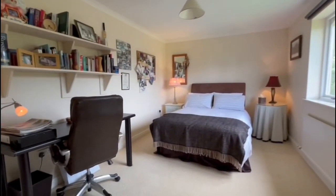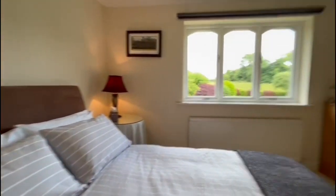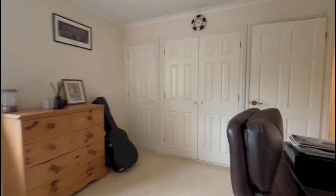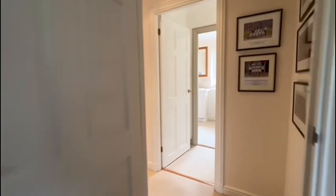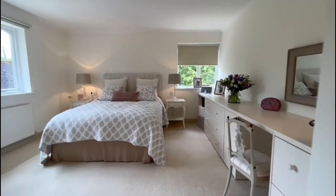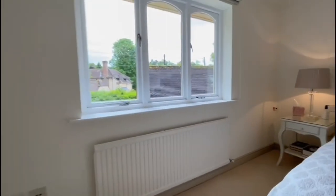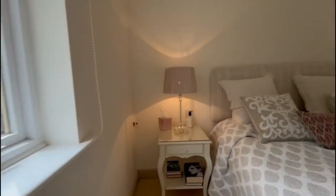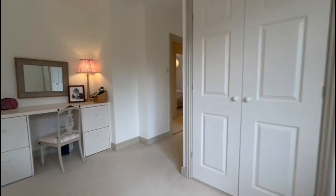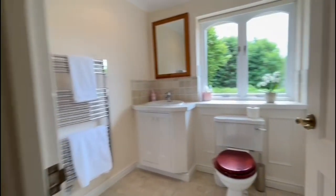We then have bedroom two, which is another great double overlooking the garden again. And as with the rest of the house, we've got some excellent storage in here. And then last, but by no means least, we have a delightful master bedroom — a double aspect room, so lots of natural light coming into this room, with some built-in storage on our left, and then the ensuite shower room on our right-hand side.